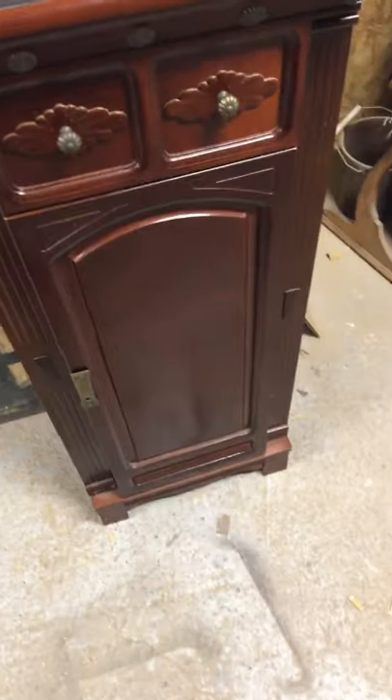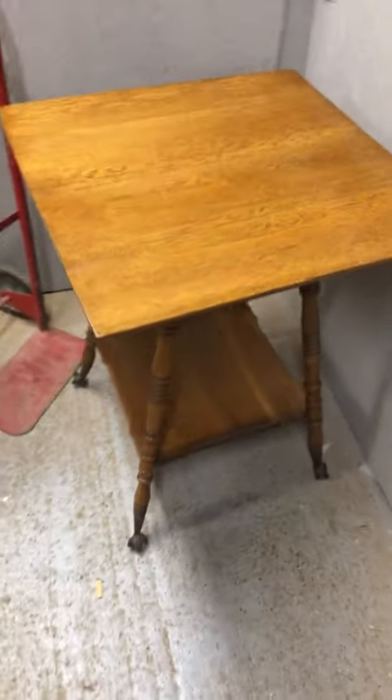I picked this up at an auction — it's a jewelry armoire one. Vanessa really liked it, so it's hers. I got the top all ready. She said to surprise her, so I can't tell you what I'm going to do up there yet.